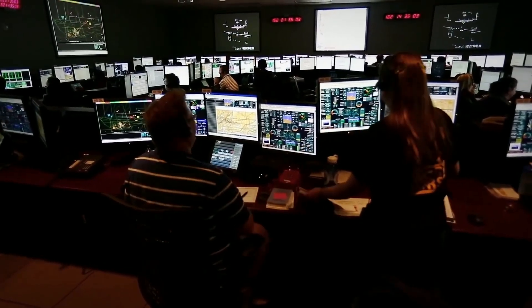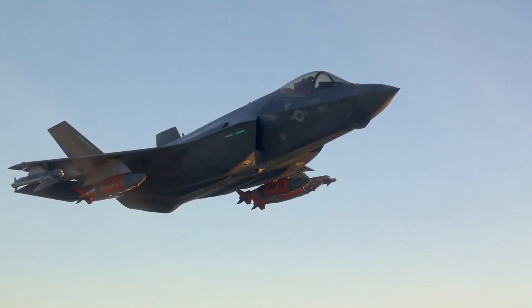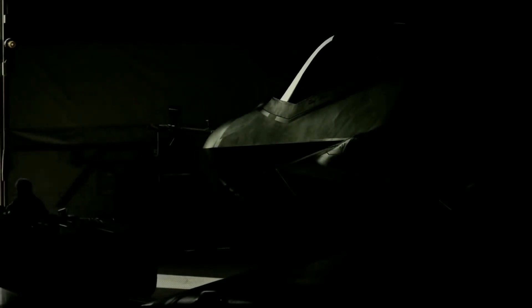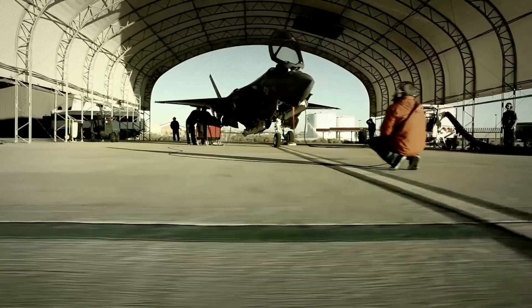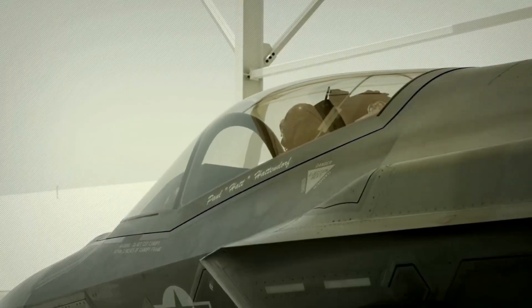Where did it all begin — the advent of the F-35? The F-35 project began in 1992, and the first prototype took flight in 2006. Since then, the F-35 has undergone numerous tests and evaluations, and it's now one of the most advanced fighters in the world. This machine has gone through a lot of facelifts.